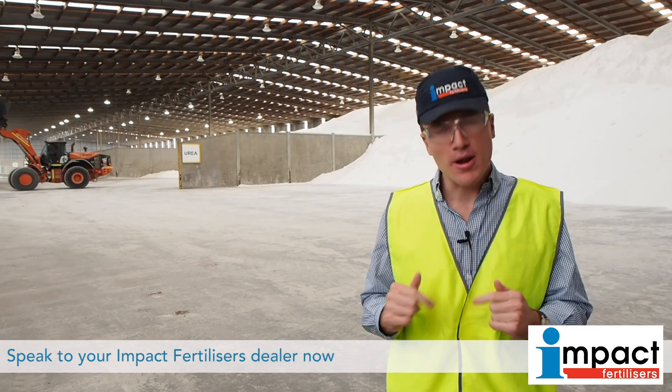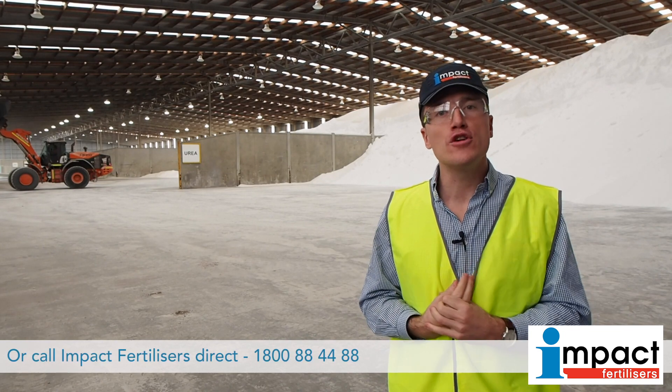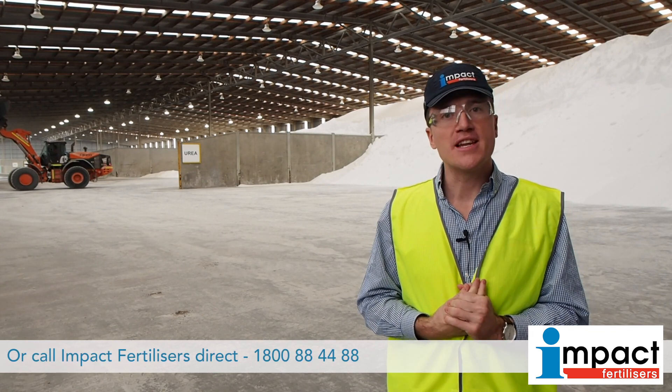Please call the number below to have a chat to any one of our guys about acquiring some product, or visit impactfert.com.au to find a dealer near you.